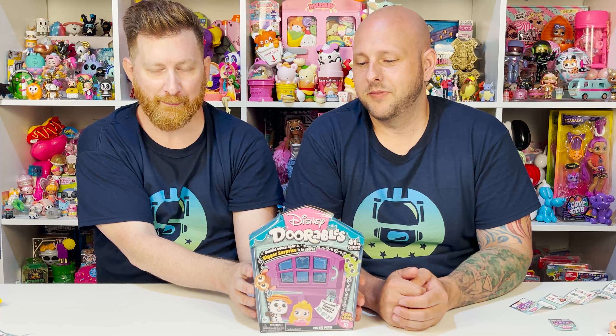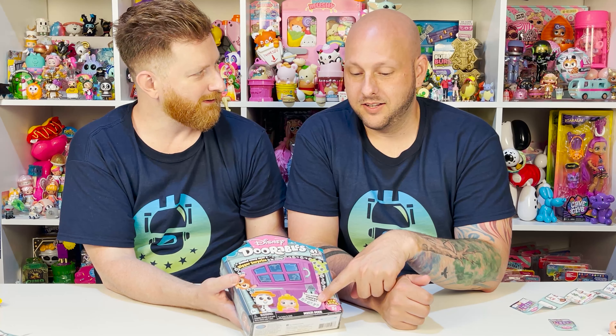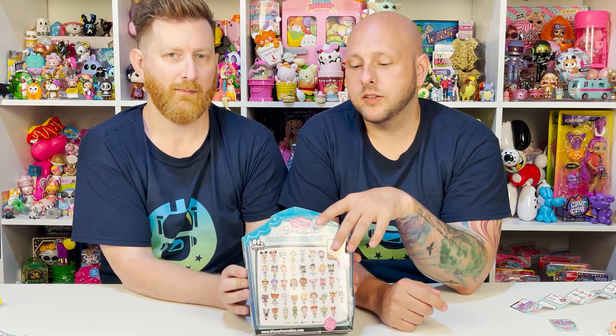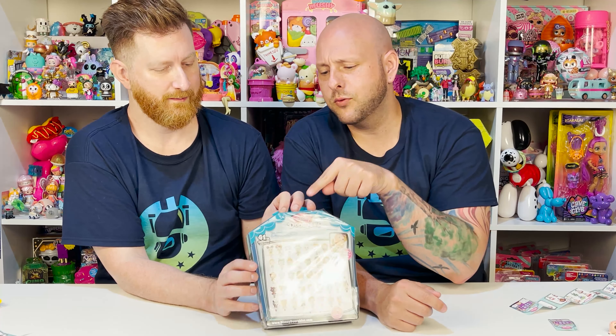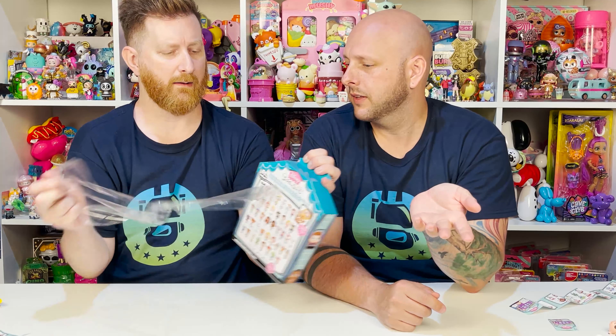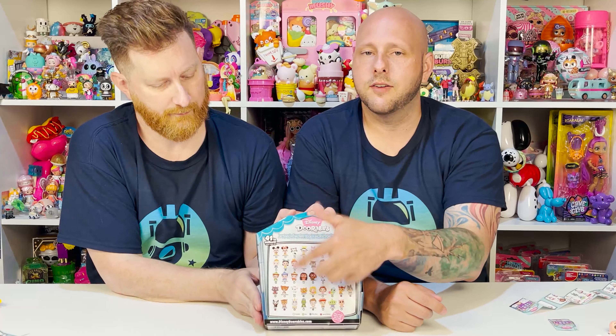Now guys, there's one thing to have a Dorable, but what about several Doorables? This is a Houseable — and it's going to have five, six, or seven inside. Go for seven! We also wanted to show you real quick: there are 41 to collect from Series 5 specifically, though it reads a little weird — it says 41 to collect across all series, but there's more than 41 in the series. This is all the ones we can get from Series 5.